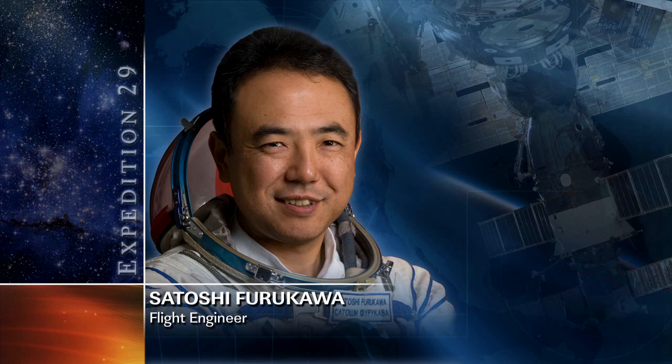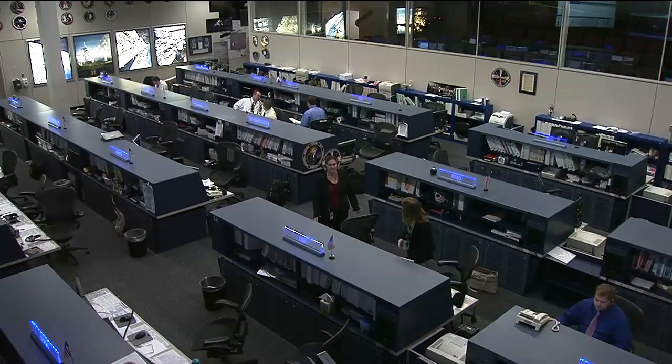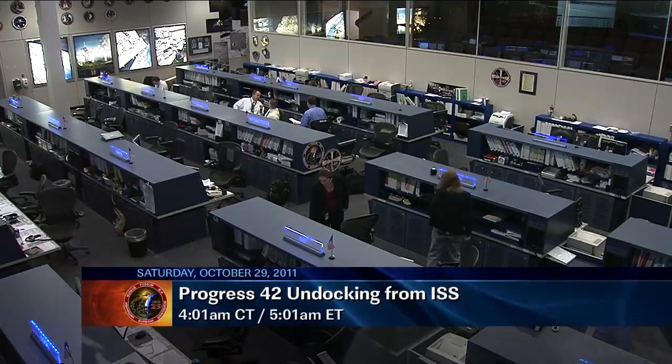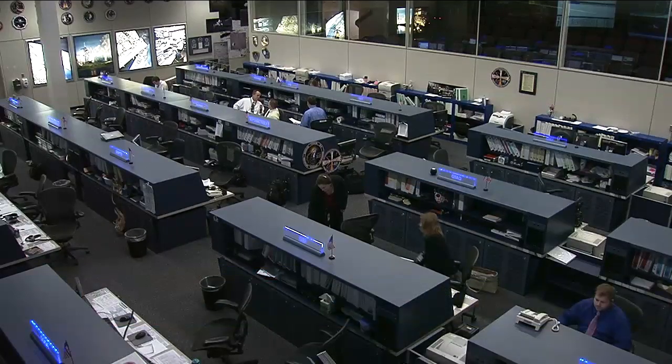The station crew is trying to finish up the prepacking for Progress number 42 by this coming Monday and then start loading the cargo ship for its departure, which is scheduled for near the end of the month. Fossum and Furukawa also took time in the early part of their afternoon to conduct an interview with CBS News and talk about the progress of their flight so far.